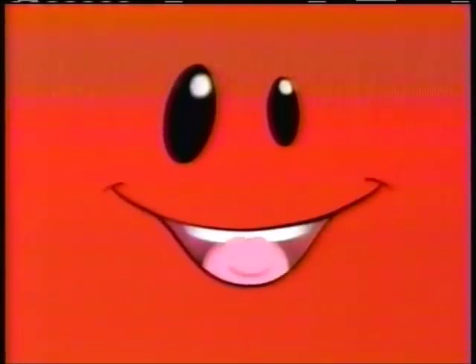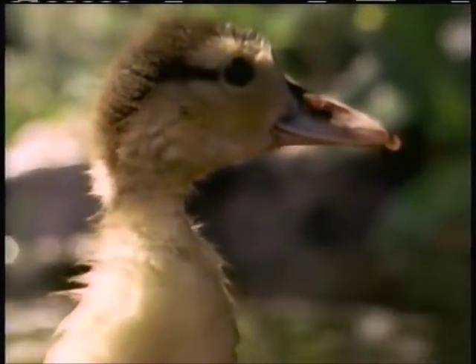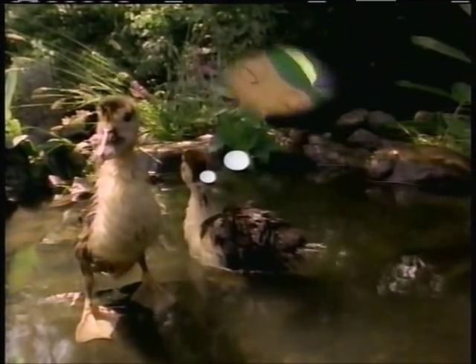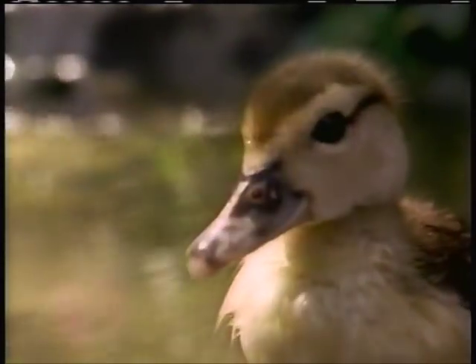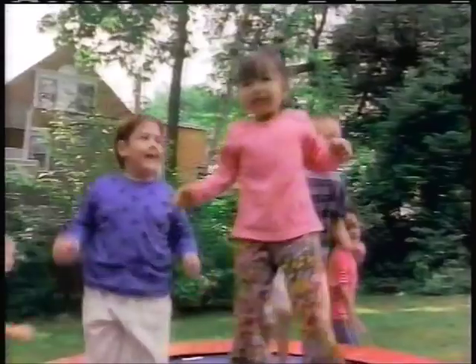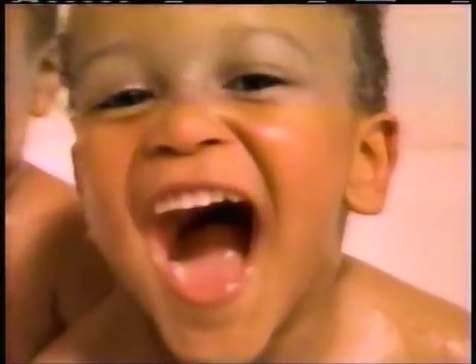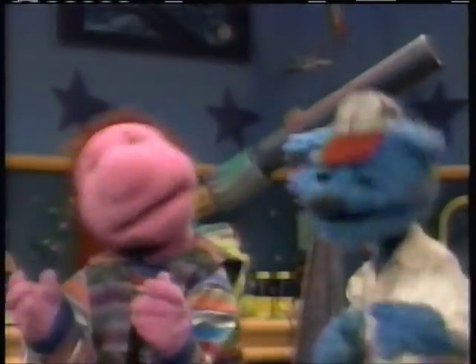Hi there, Face here. Right now Nick Jr. is going to take a short break. Why don't you tell us what's coming up next? It's the look of the island, then it's Richard Scarry on Nick Jr. Nick Jr. is just for me — just for me. I play, I learn, I see. Nick Jr. is just for me. For who? Just for me!